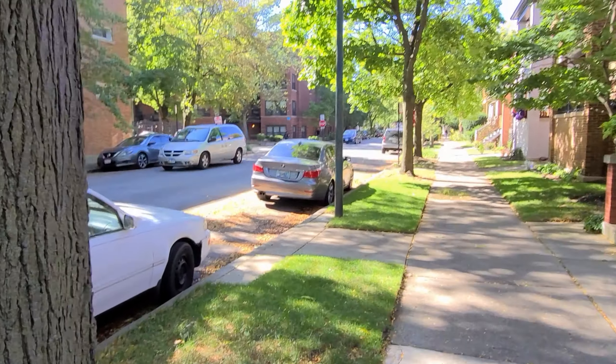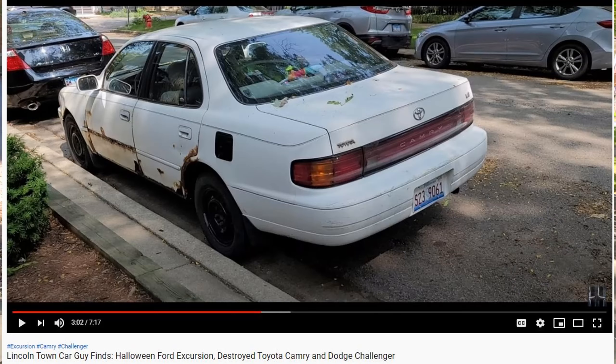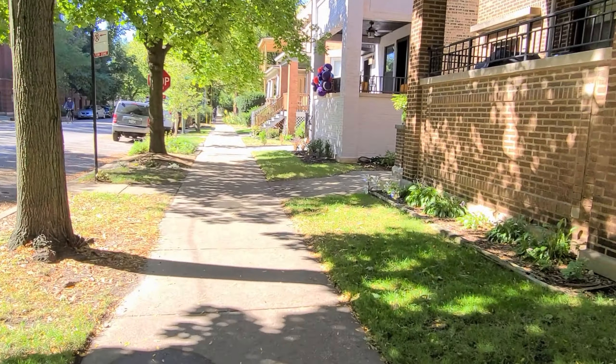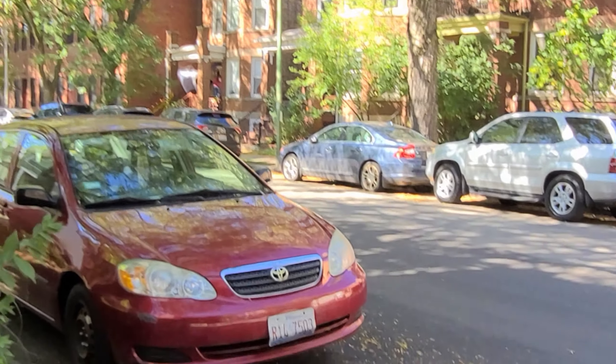I did a Fiat 500 video and that thing has like 50-something views, so I don't want to bore you to death. I think I filmed this car too. If you want to see a Mini Cooper video, let me know — and on this note, we'll see you next time.